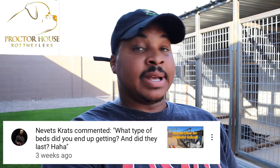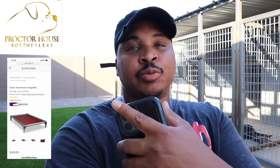The next question is from Nevitz Crats, asking what type of dog beds I ended up getting. The beds I recommend are Kuranda — I'll post a picture and a link. They're a bit pricey but worth the investment. If you have a kennel setup with dogs outside who like to dig, those beds will hold up and take the damage that the cheap beds I got on Amazon did not.